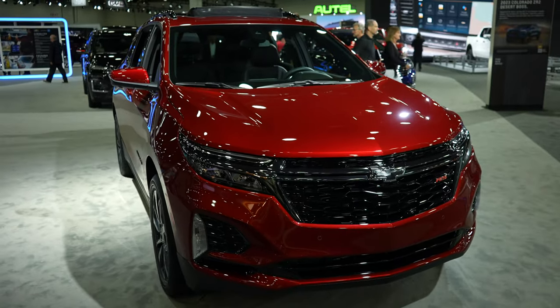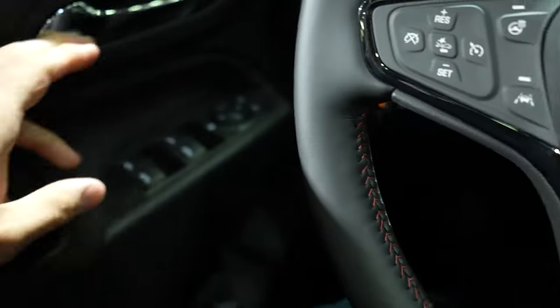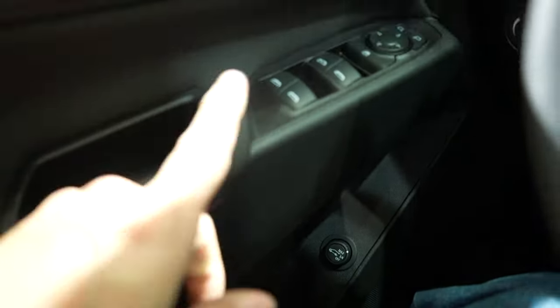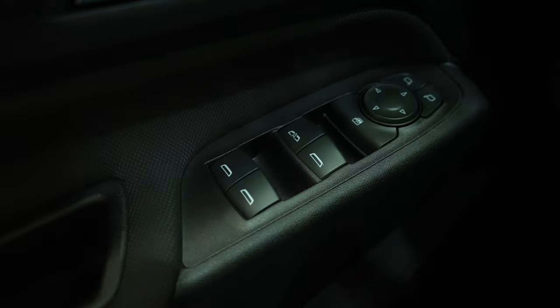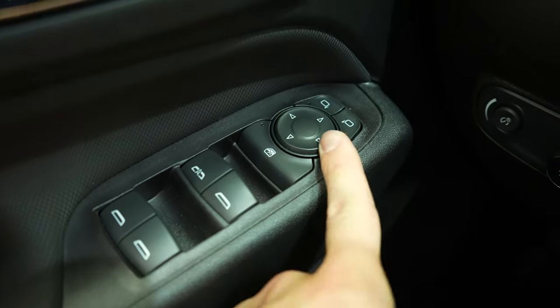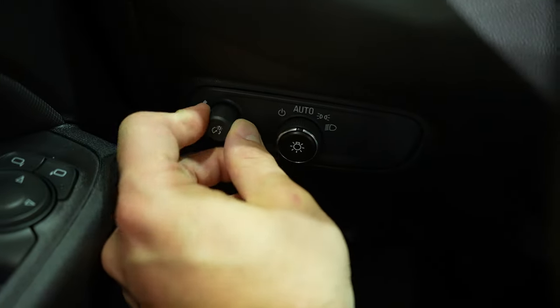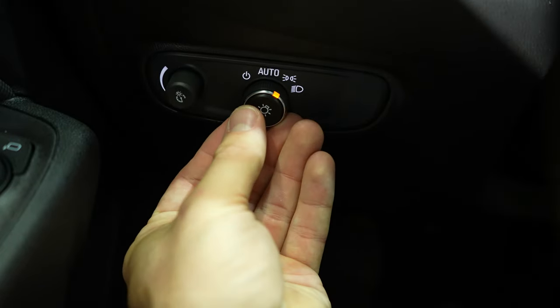Let's take a closer look at the interior. Starting on the driver's side door, down here we actually have the button to open the trunk — you can open it at max three-quarters of the way, or if it's in the off position you have to go up to the trunk itself and open it. Right here we have all the window controls; the driver's window is automatic up and down. In front of that we have all the mirror controls. Right here we have the rotary dial dimmer switch for the instrument cluster, and next to that we have the rotary dial selector for the exterior lighting.